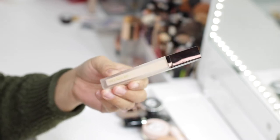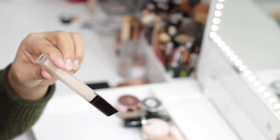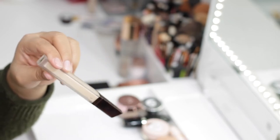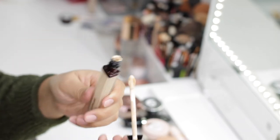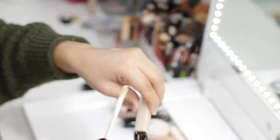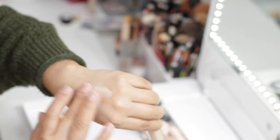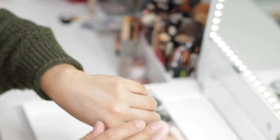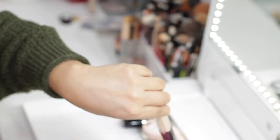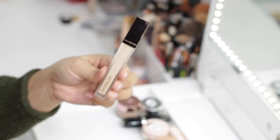Next is the Hourglass Vanish Seamless Finish Concealer in Cotton. It has really nice coverage and a very creamy consistency. I really enjoy the applicator and the finish it leaves on the under eye. If you have dry skin this would be perfect, but if you have oily skin you just need to set it with setting powder. Overall it's a really good concealer, so this one is going to stay.